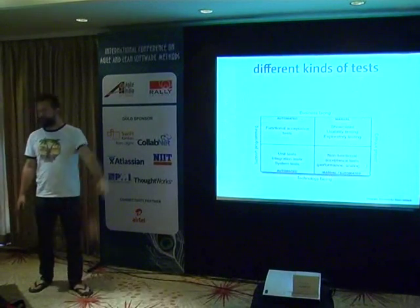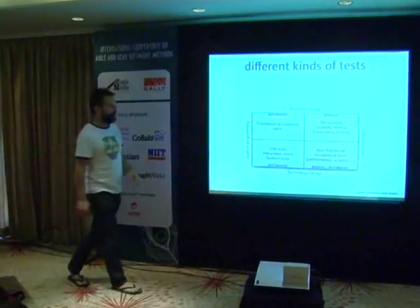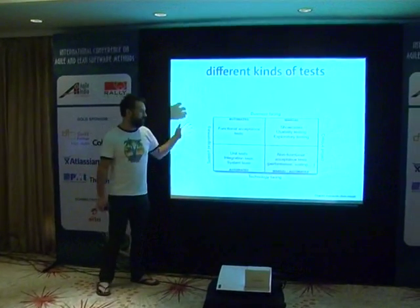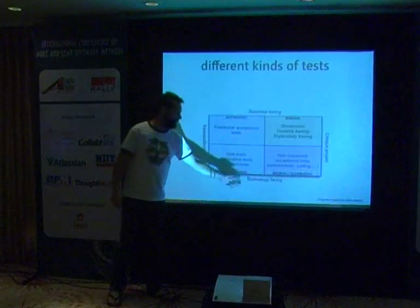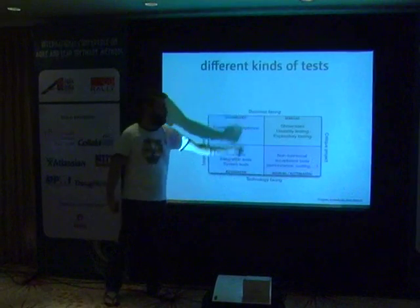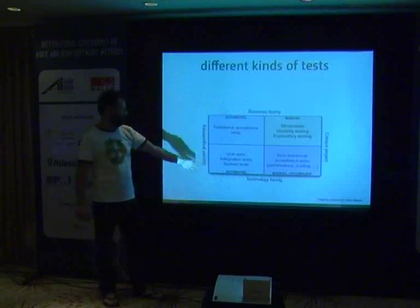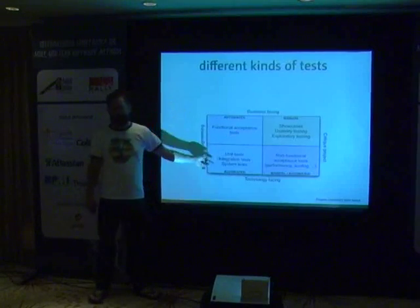If you only take away four things today: quality is everybody's responsibility — not the responsibility of the testers. Brian Maric divided tests along two axes: whether they support programming or critique the project, and whether they're technology-facing or business-facing. Technology-facing tests that support programming are your unit tests and system tests — written by developers to validate that the code they're writing behaves as expected.